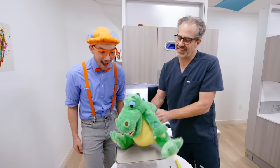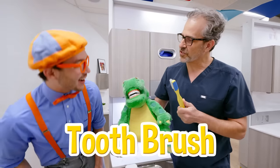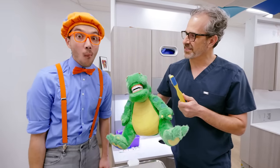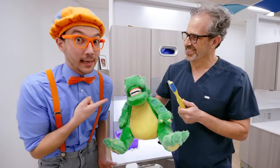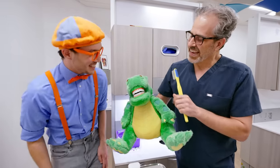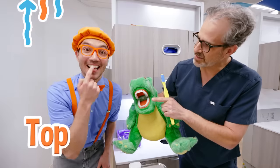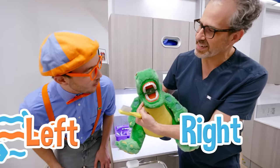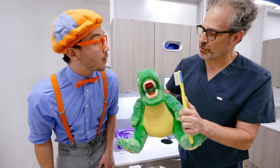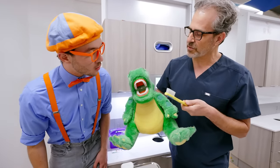Danny has teeth just like you! Check it out — we have this toothbrush so we can learn how to brush our teeth. That's a really big toothbrush! Well, probably because Danny has some really big teeth! And when you brush your teeth, you have teeth on the top and teeth on the bottom! You have teeth on the left and teeth on the right! And when you brush, you have to make sure you brush the outside and the inside!